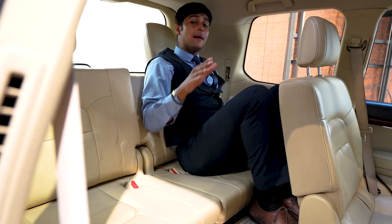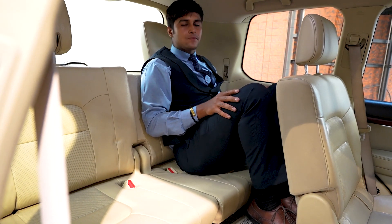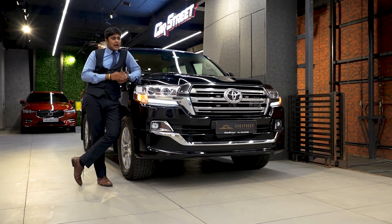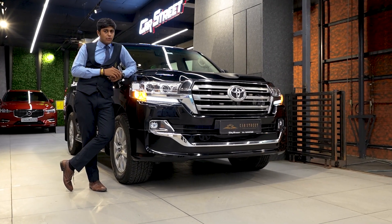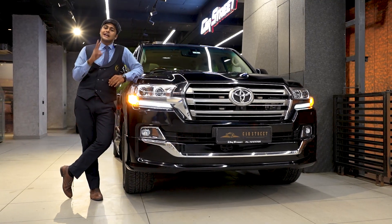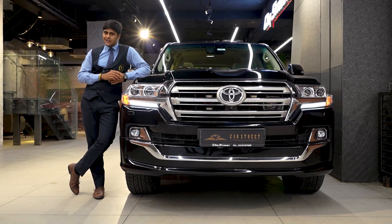So now let's talk about the pricing of this car. This car with all its practicality, utility and capability has an on-road price of just above 1.9 crores depending upon your choice of additional accessories and your location. But this car in front of you — a second-owner car registered in 2017 — is readily available only at Car Street at the price tag of Rupees 1 crore 35 lakhs.